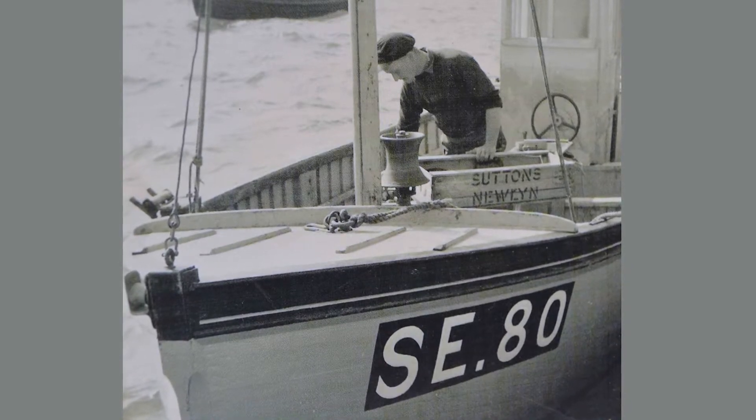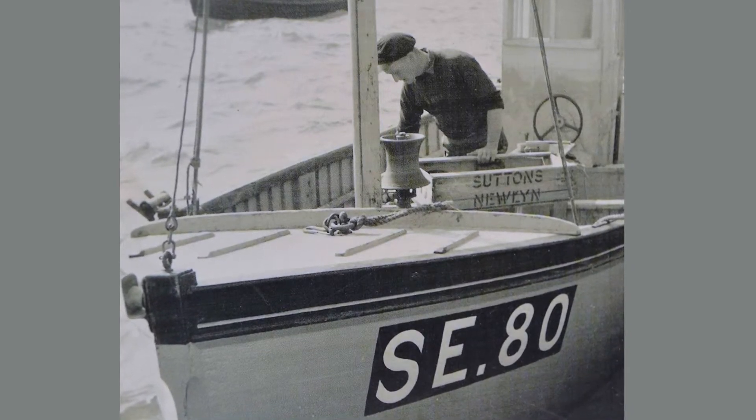We used to steam out mornings to the fishing ground and get there just before daylight. And as soon as you saw daylight, this mast was everybody's mark. And this particular morning we were there, it was just coming daylight — and it had gone.